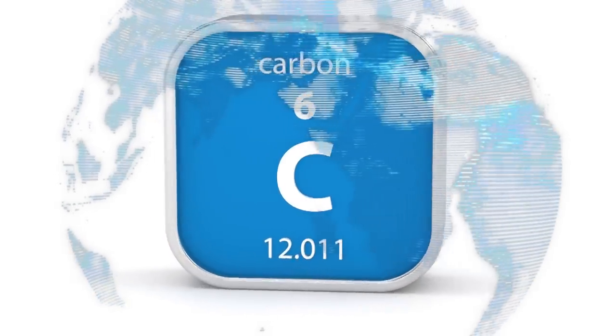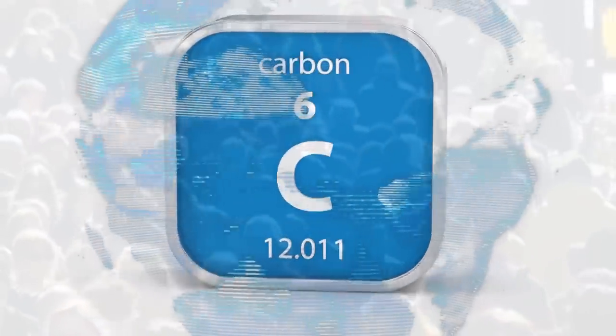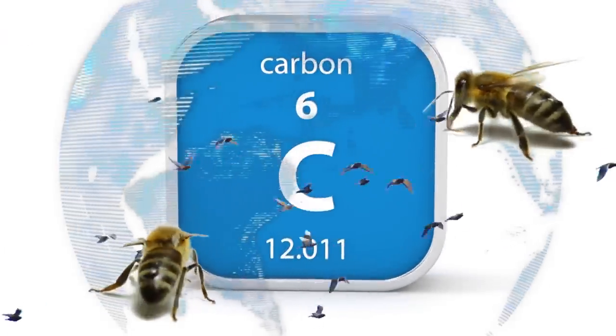Here on Earth, carbon is really important stuff. We are carbon-based lifeforms, and not just me and you — birds, bees — we're all carbon-based.